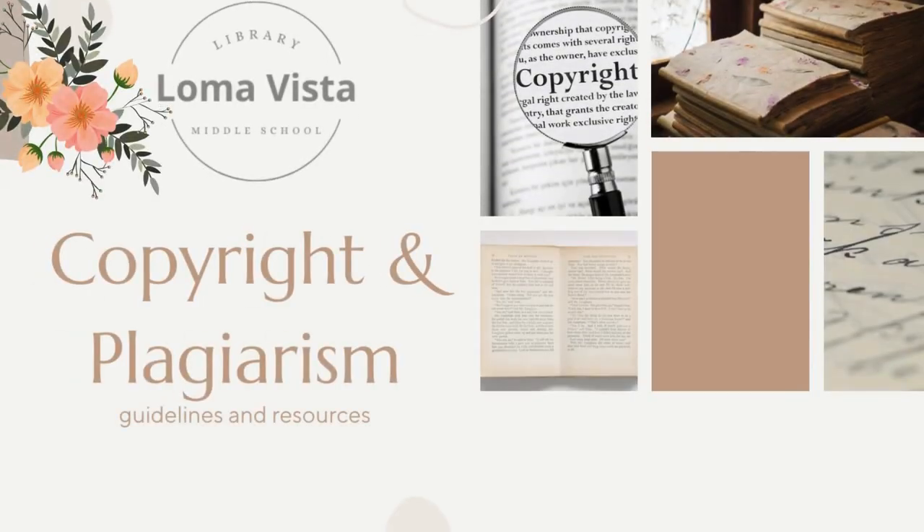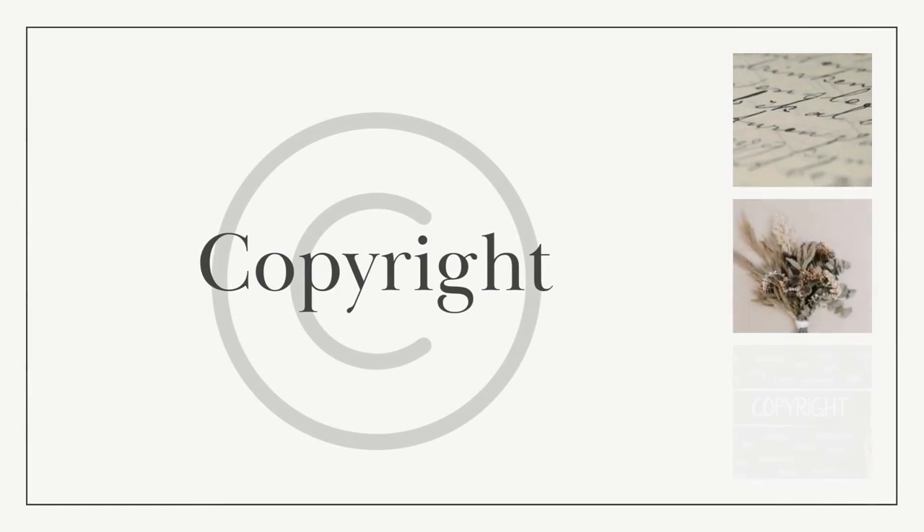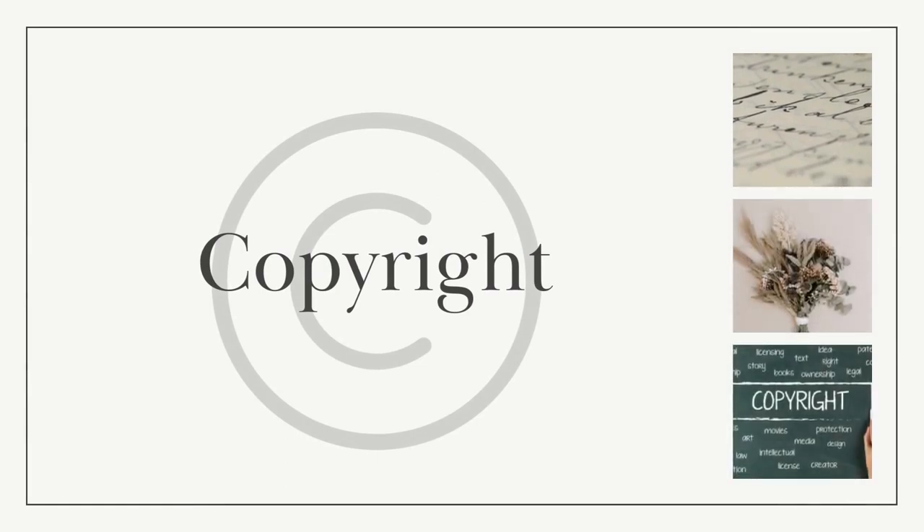This video will be a guide for students to navigate the world of copyright and plagiarism and the resources that the Loma Vista Library offers. It's really important for students as well as educators to understand copyright infringement and plagiarism — be ethical and be informed. Copyright refers to the legal right of the owner of the intellectual property they created. Copyright protects original works such as books, music, art, movies, and much more.